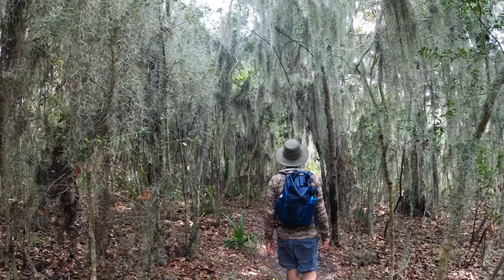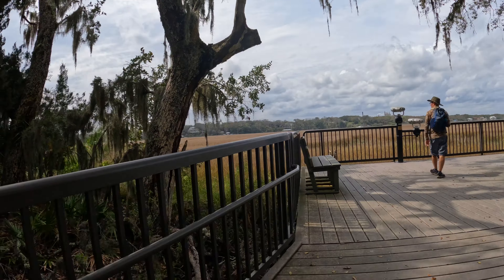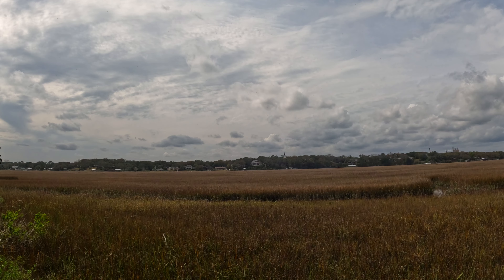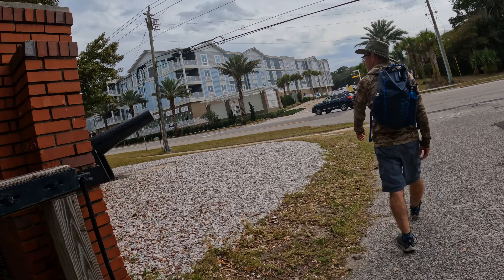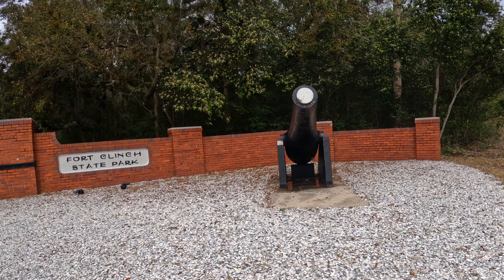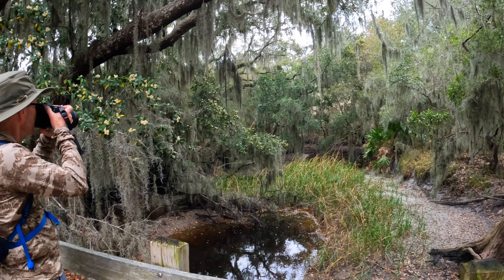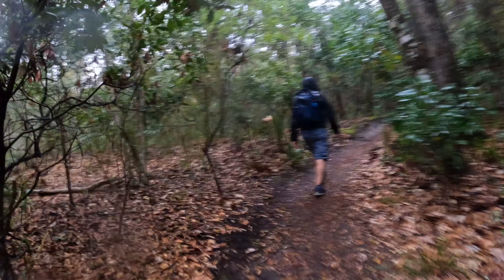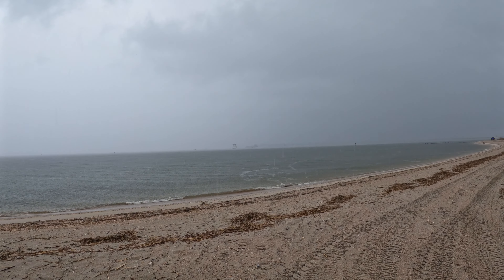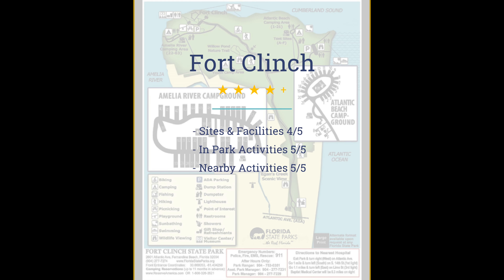The park holds Fort Clinch, a masonry fort from the pre-Civil War period that offers tours for visitors. In addition, the park is filled with hiking trails and beach areas. There is a lot to do in the town of Fernandina Beach, about a 10 minute drive away. Within an hour's drive there are lots of interesting sites, including Fort Caroline and the Timucuan Ecological Preserve. Sites and facilities get a 4 out of 5 — shade trees on the riverside are a blessing and a curse for space. In-park activities are 5 out of 5, and nearby activities are also 5 out of 5, not too touristy.